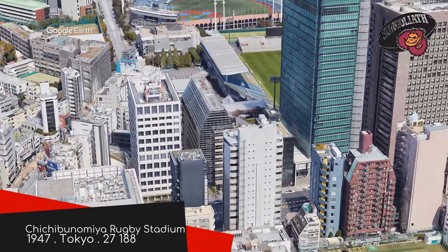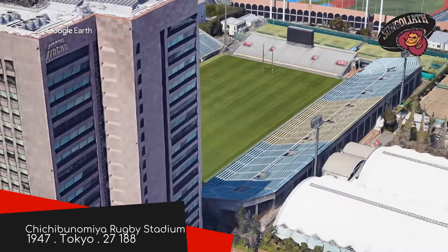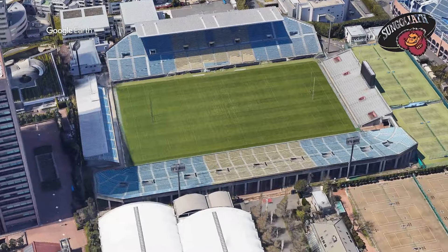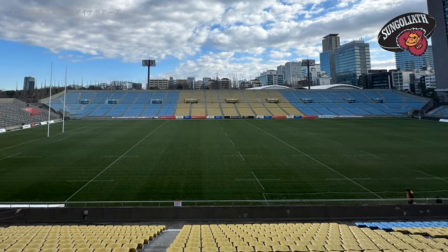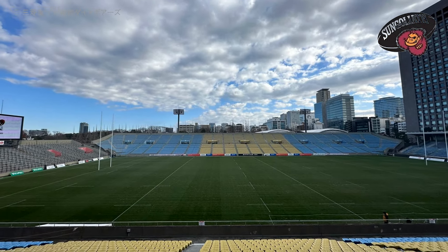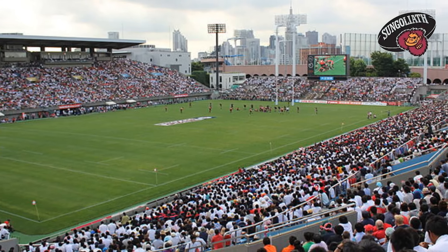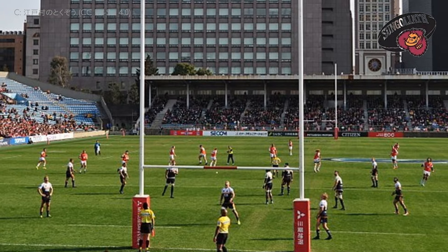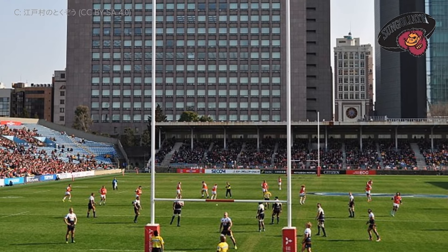Chichibunomiya Rugby Stadium, Tokyo Sun Goliath. Several other teams play home games here regularly as well — it is comfortably the ground that hosts the most League One games. Which makes sense because not only is it situated right in the heart of Tokyo, but it's one of the few stadiums in the league that was purpose-built for rugby. It's sacred ground amongst Japanese rugby fans, having played host to some famous Japanese victories. In terms of its design, it's nothing too far out of the ordinary — it's really the surroundings that set it apart. The ground is completely overshadowed by an office building or two.